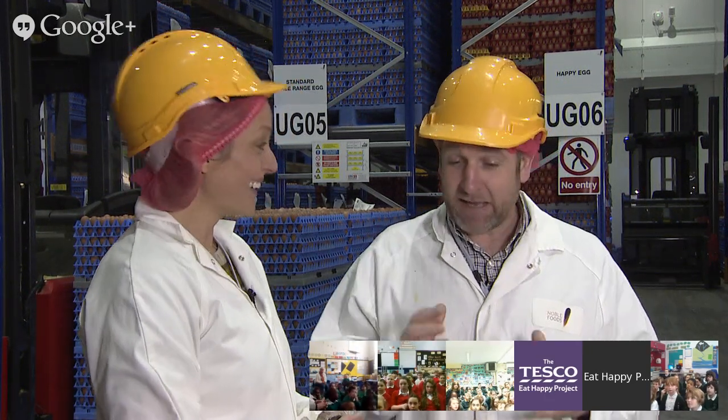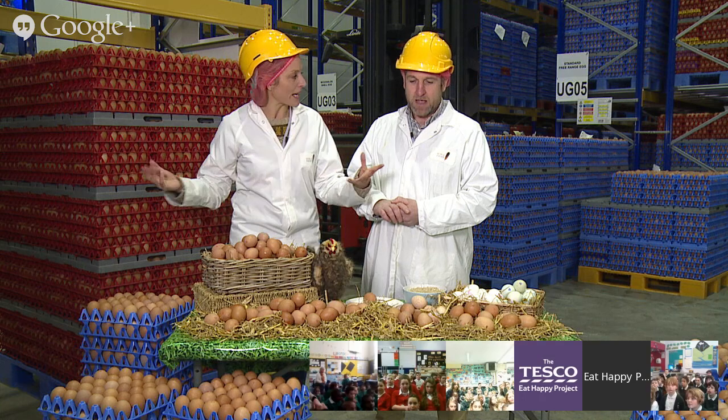JP runs a chicken farm where many of these eggs were laid. He says it's a fantastic job he absolutely loves. Most of the eggs he produces come into this packing centre - his farm's in Hertfordshire. He has 14,000 chickens that lay about 13,000 eggs a day, which keeps them really, really busy.